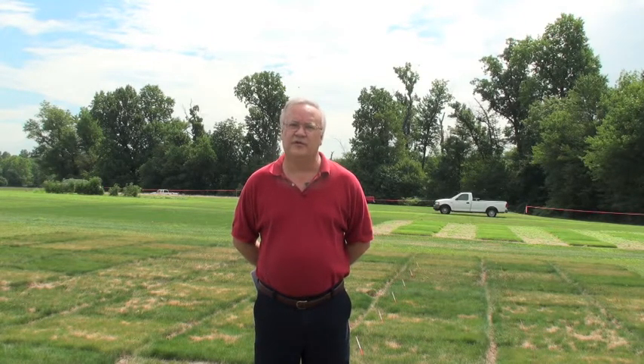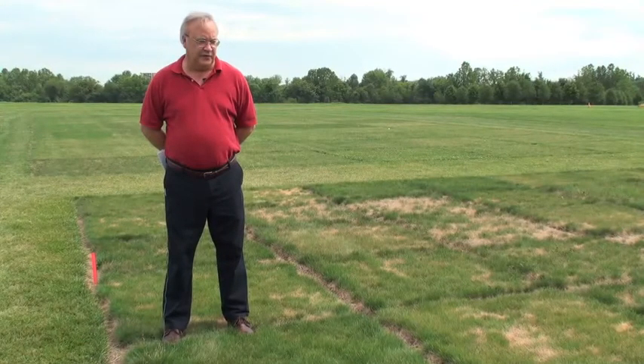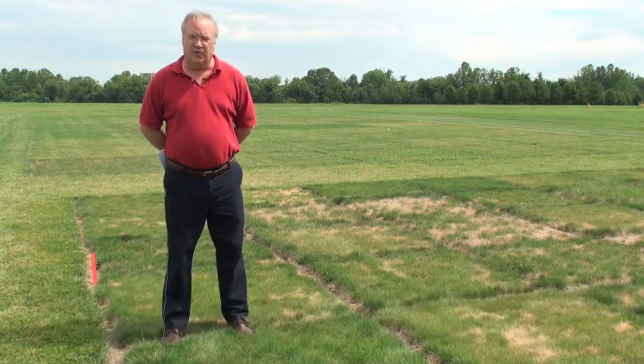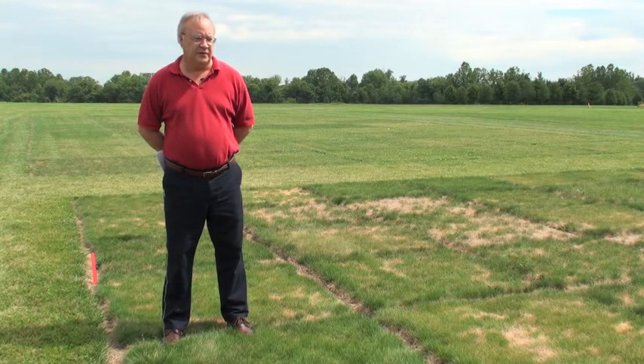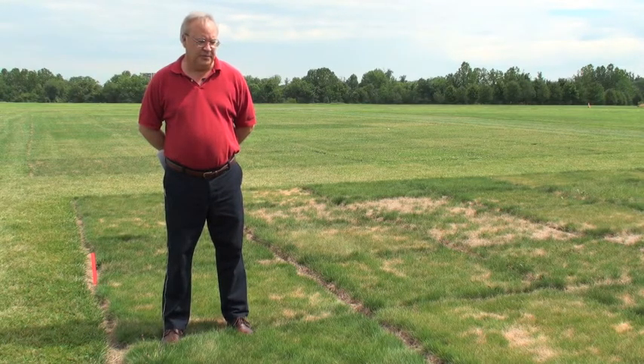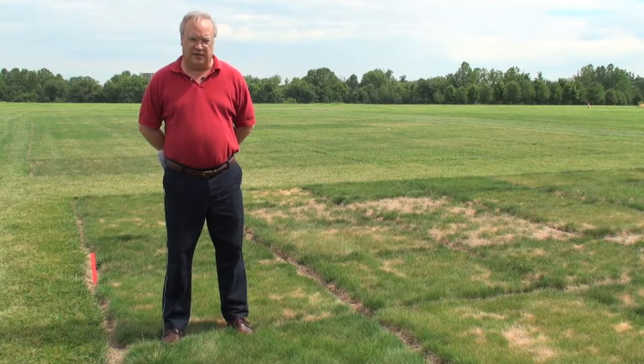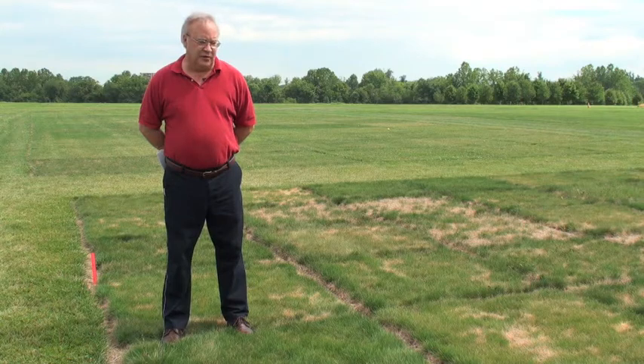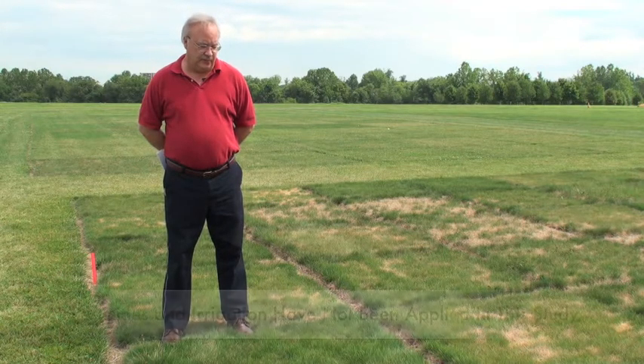We have trials like the one behind me that are the fine fescues, which are true low maintenance grasses. This first study we are looking at is the National Turfgrass Evaluation Program, shortened as NTEP, trial for the fine fescues. This particular species of grasses has become of much more interest in recent years due to things like the Chesapeake Bay Initiative, where they're really looking for greatly reduced inputs to turf areas.